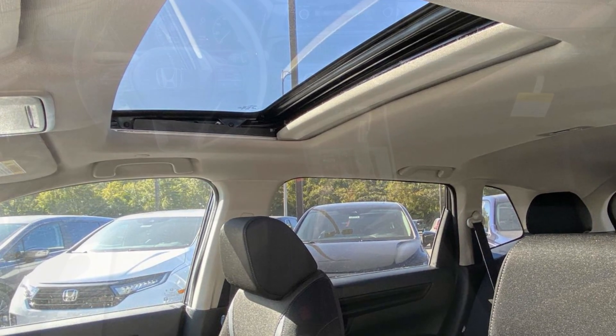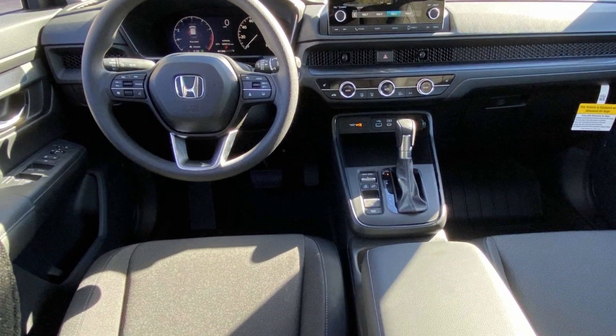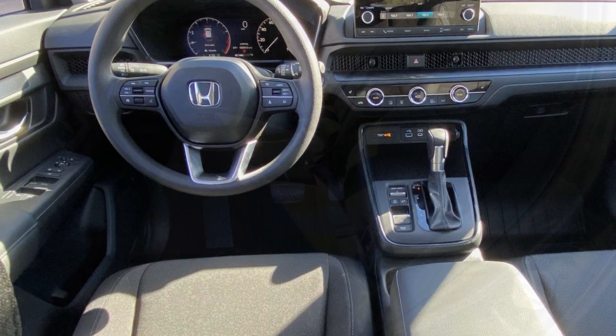Tinted windows, power driver seat, pass-through rear seat, Bluetooth, brake assist, keyless start, and rear spoiler.